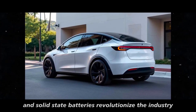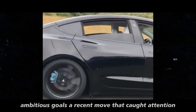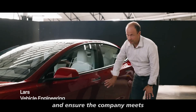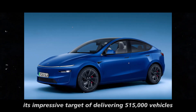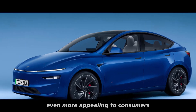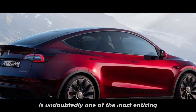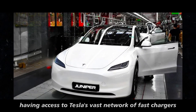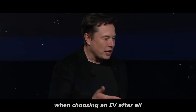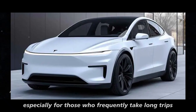As sodium-ion and solid-state batteries revolutionize the industry, Tesla is also fine-tuning its strategy to achieve ambitious goals. A recent move that caught attention was the reduction in Model Y leasing prices — a clear effort to boost sales and ensure the company meets its target of delivering 515,000 vehicles in the last quarter of 2024. Among the incentives, free supercharging is undoubtedly one of the most enticing, giving access to Tesla's vast network of fast chargers at no extra cost — a potential deciding factor for many EV buyers, especially those who frequently take long trips.